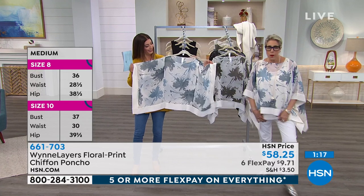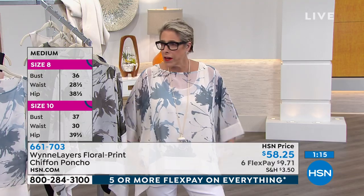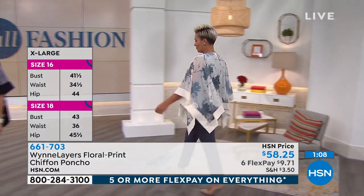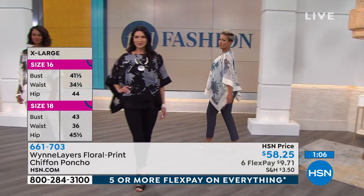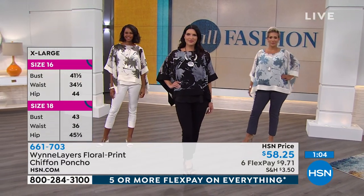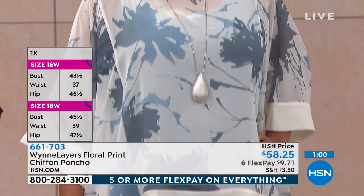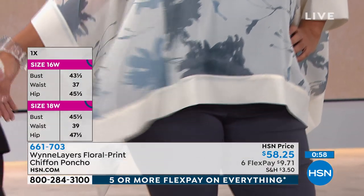If you're a pear or an apple and you're carrying a lot of weight in your hips, you're going to want the true to size length, just because it's going to hit a little bit better. I would say to my pear and apple girls, definitely go true to size so your curves are shown to their best. The length is great — it's not overwhelming.